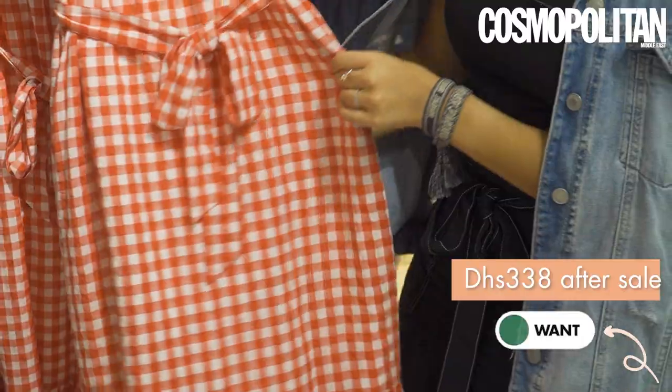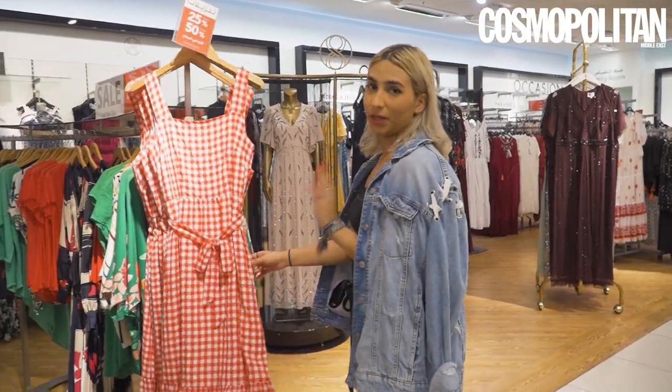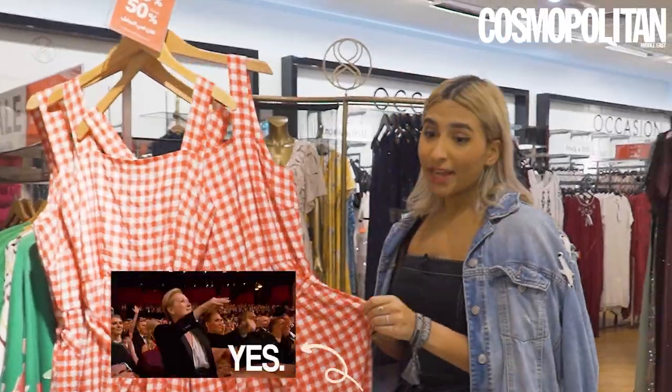Gingham! I'm picking out gingham stuff because it's just the summer trend that you need to have in your closet — and this dress has pockets.